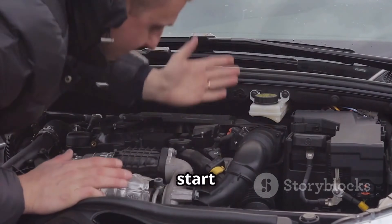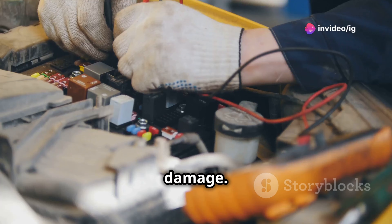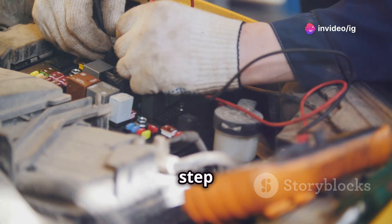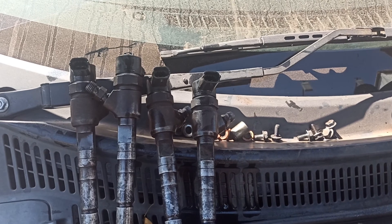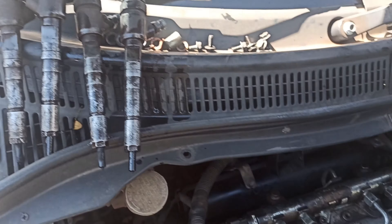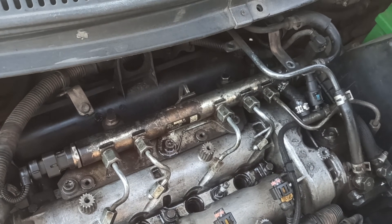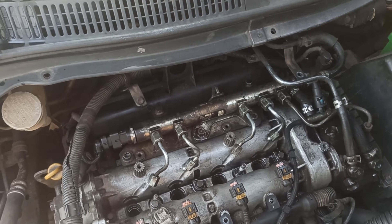To fix this, start by inspecting the wiring around the fuel injector to make sure there are no loose connections or damage. If everything looks fine, the next step is to clean or replace the fuel injector. You can try using a fuel injector cleaner first, but if that doesn't work, you might need to replace the injector entirely. After the repair, clear the code using your OBD2 scanner and take the car for a test drive to make sure everything is running smoothly.